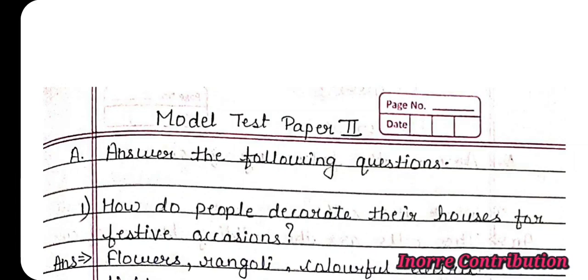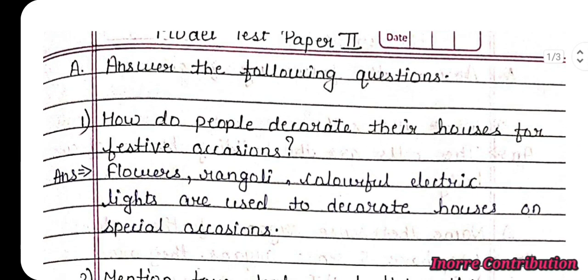Subject EVS, Model Test Paper 2. Answer the following questions. Question 1: How do people decorate their houses for festive occasions?